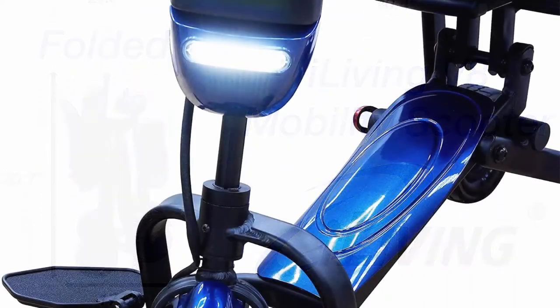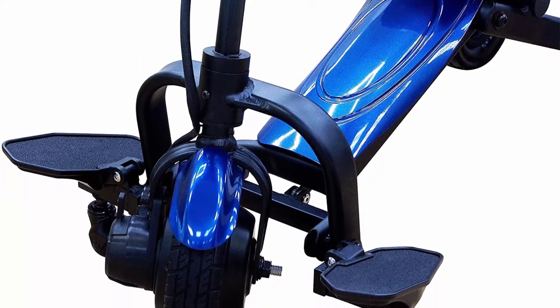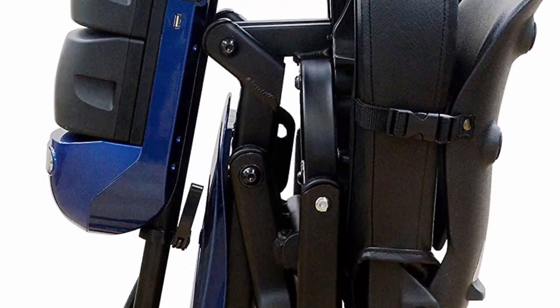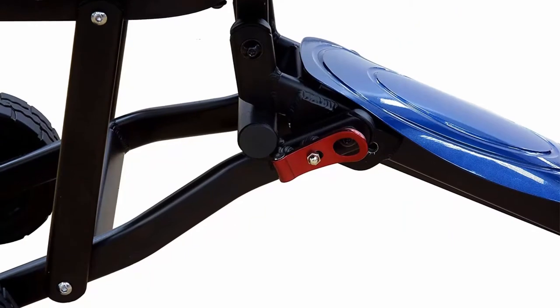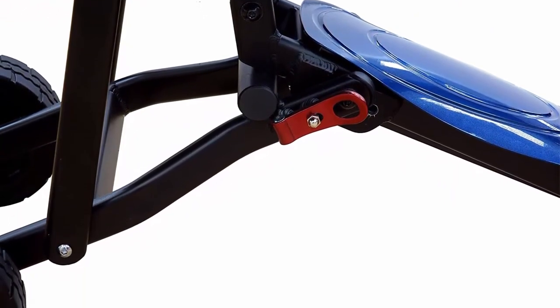Airplane friendly — the lightweight folding frame and UN38.3 certified batteries make the Iliving scooter a safe and convenient choice for airline travel. Electronic stability control: the scooter automatically reduces speed when turning to prevent tip-overs and potential injuries.